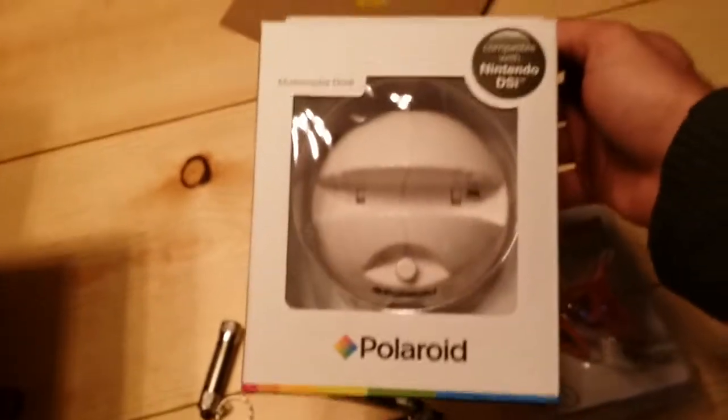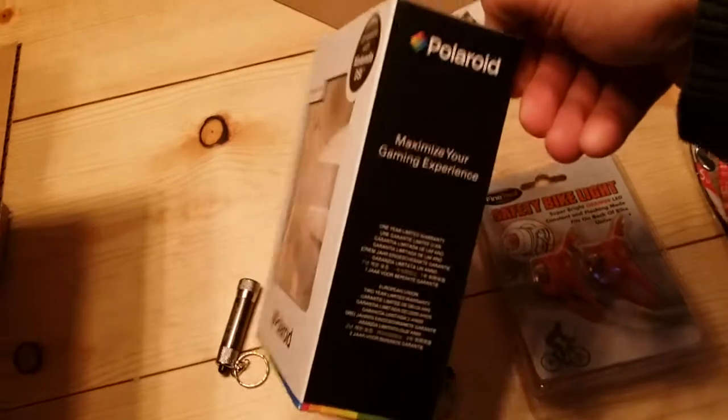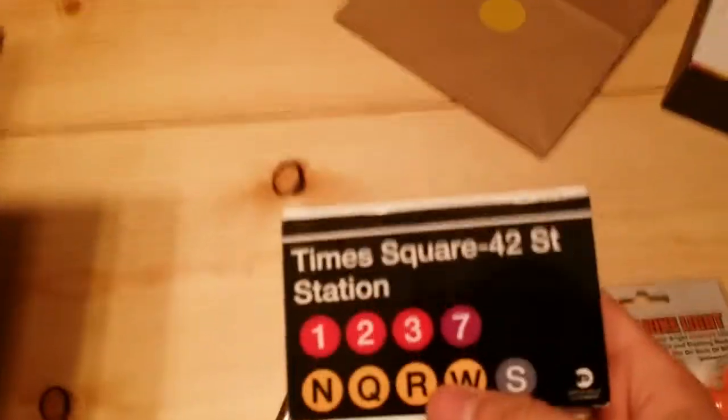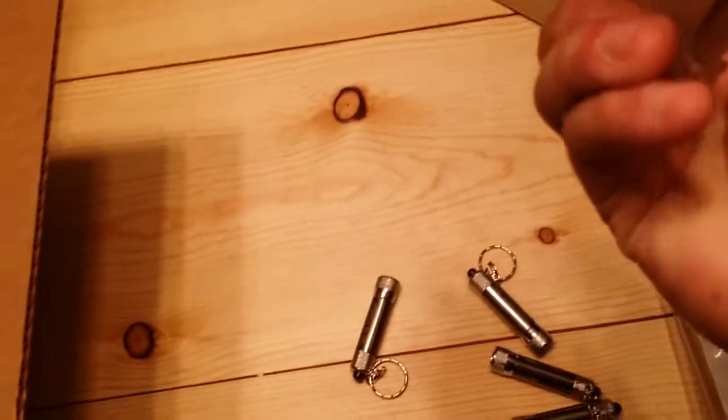We got a Polaroid multimedia dock compatible with Nintendo DSi, which I don't have. I don't know what it does, but I guess it's something I can gift or sell. Time Square Station — looks like a notebook with a pen. That's what my wife will like.